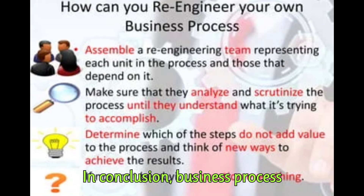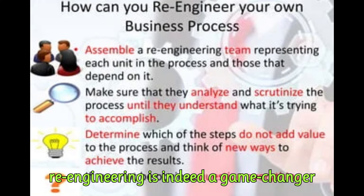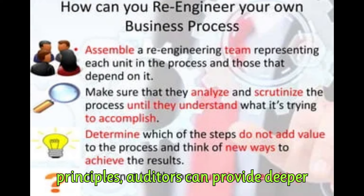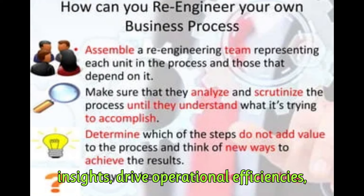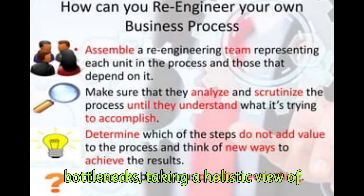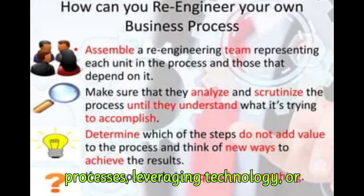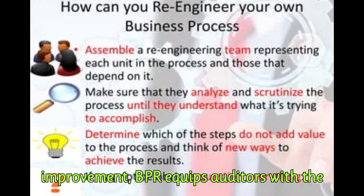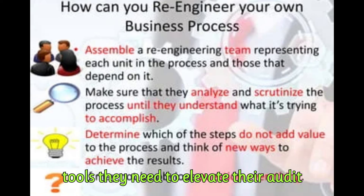In conclusion, business process reengineering is indeed a game changer for internal auditors. By adopting BPR principles, auditors can provide deeper insights, drive operational efficiencies, and add significant value to their organizations. Whether it's identifying bottlenecks, taking a holistic view of processes, leveraging technology, or fostering a culture of continuous improvement, BPR equips auditors with the tools they need to elevate their audit practices.